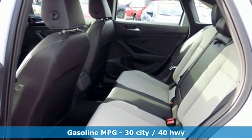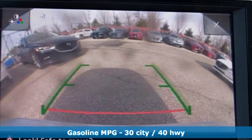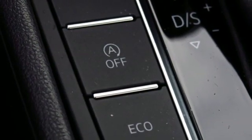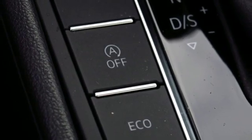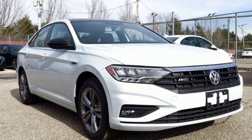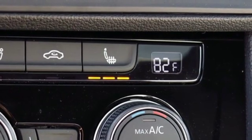Streaming audio, power heated mirrors, dual zone climate control, wireless phone connectivity, front heated bucket seats, automatic transmission, active grille shutters, gas pressurized shocks, and turbo inline four-cylinder engine.